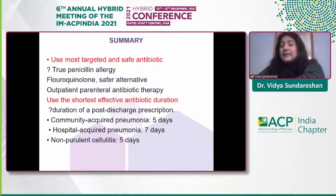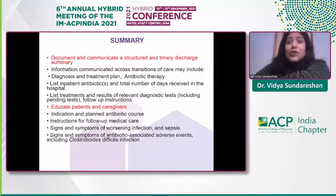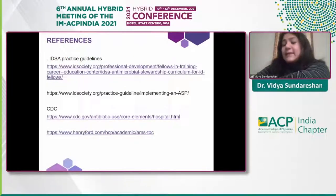To summarize: use targeted and safe antibiotic therapies. Verify true penicillin allergies. Consider safer alternatives to fluoroquinolones at discharge. Think carefully about outpatient parenteral antibiotic therapy. Use the shortest antibiotic durations — five days for community-acquired pneumonia, hospital-acquired pneumonia, non-purulent cellulitis, etc. Document a structured and timely discharge summary with a clear end-of-therapy plan, and educate patients and caregivers.